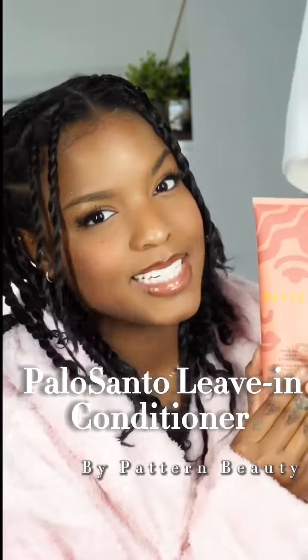Here are three reasons why I am completely in love with Pattern Beauty's new Palo Santo Leave-In Conditioner.